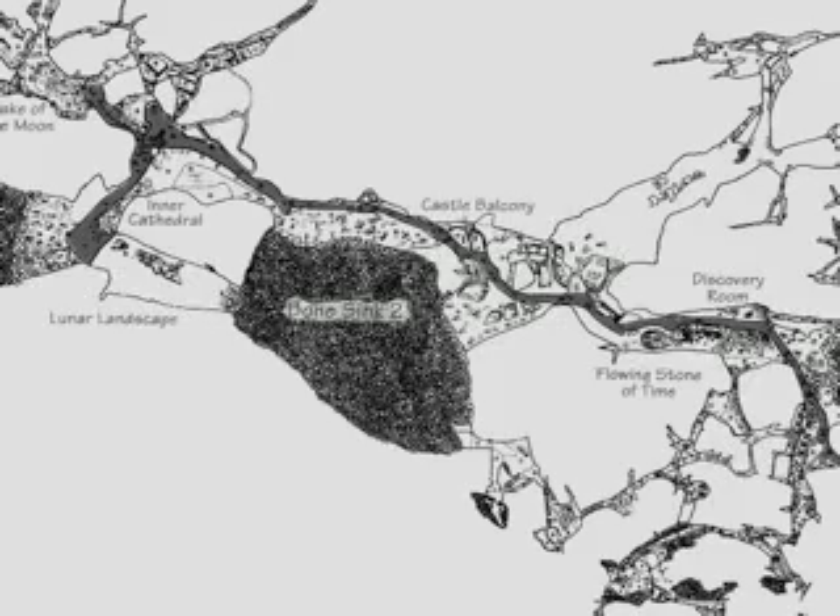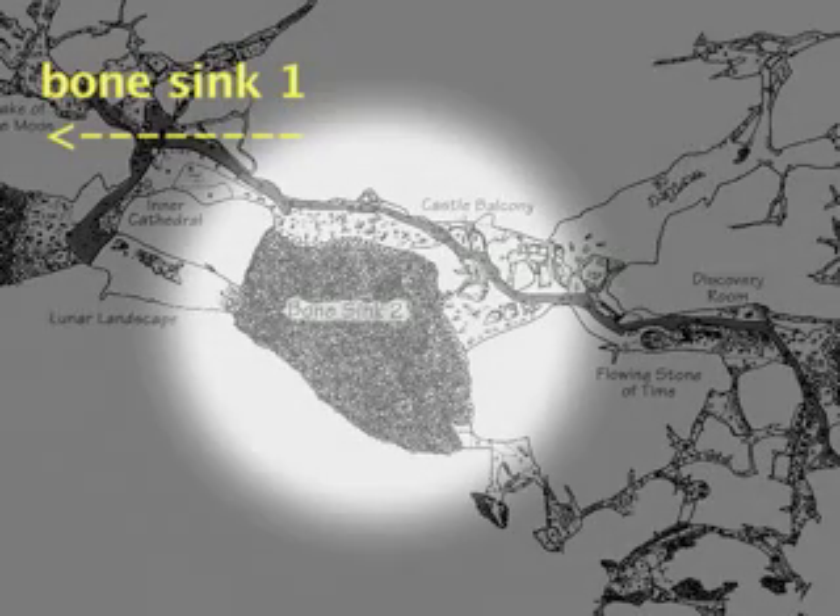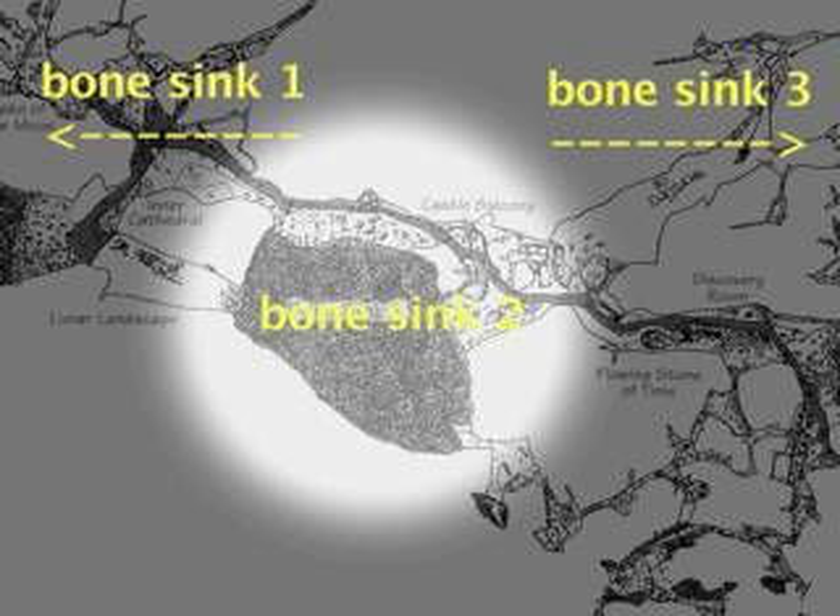These openings did not open up and close up at the same time, and we now know this from the radiocarbon dates we have on three of them. The youngest radiocarbon dates at one locality were about 13,000 years, at another locality 15,000 years, and the oldest was 23,000 years. So we had three different age windows to look at to see what was around.